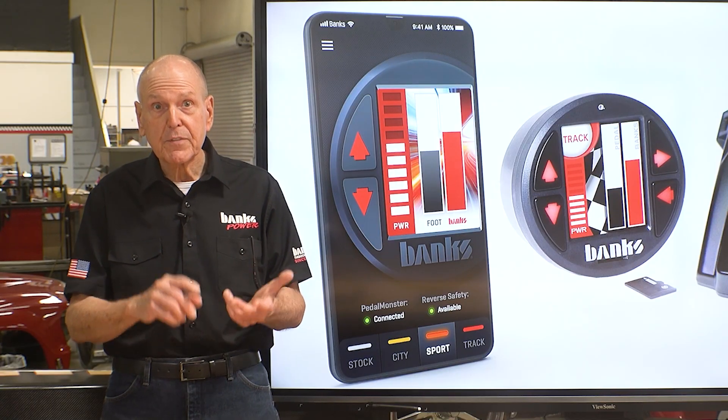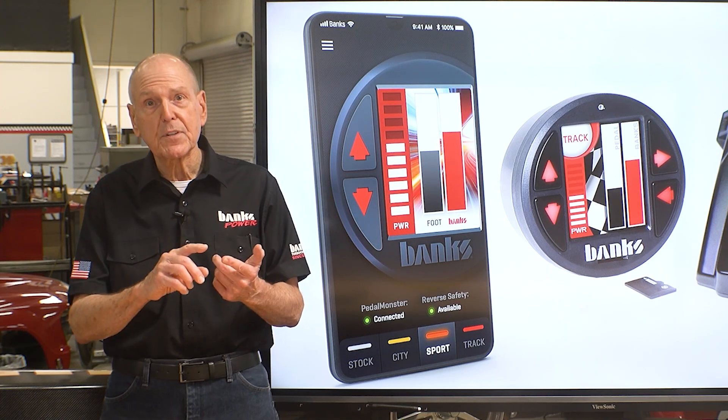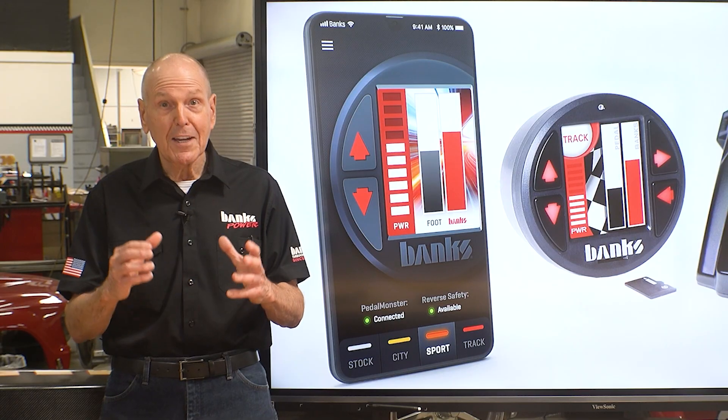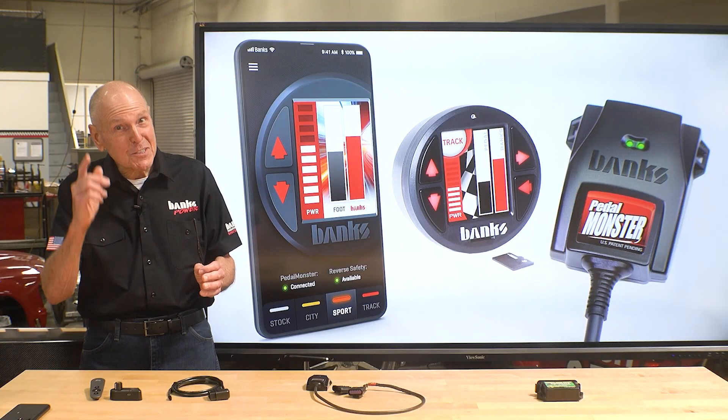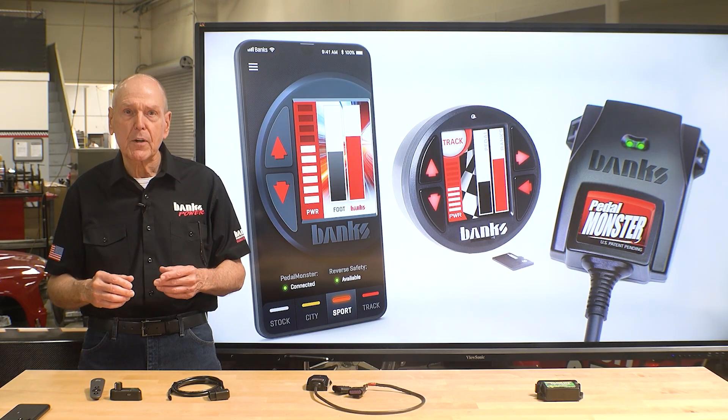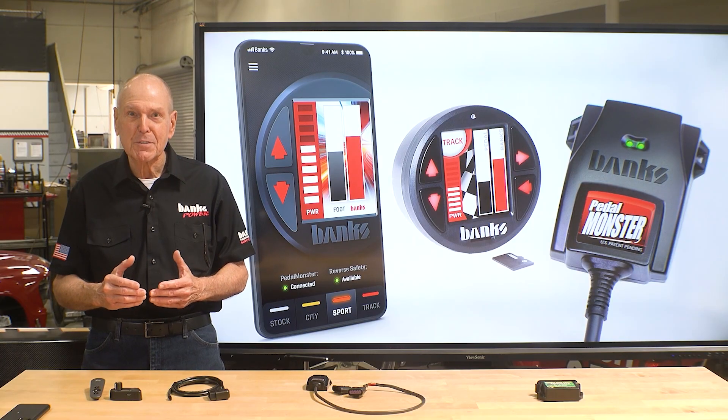We've got them for cars. We've got them for trucks. We've got them for naturally aspirated, supercharged, and turbocharged. And it'll put a smile on your face. It's so responsive now — I barely even touch it. If this sounds fun, hit us up at bankspower.com or reach out to one of our hundreds of installing dealers.